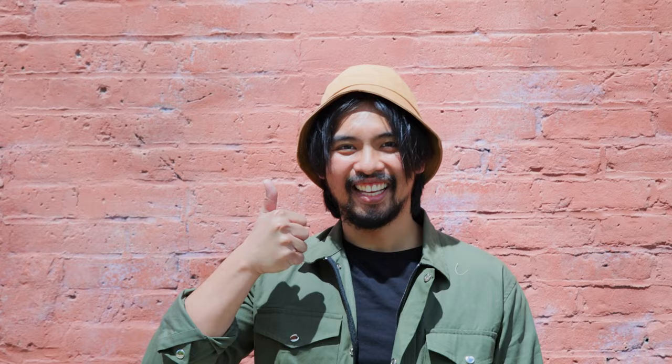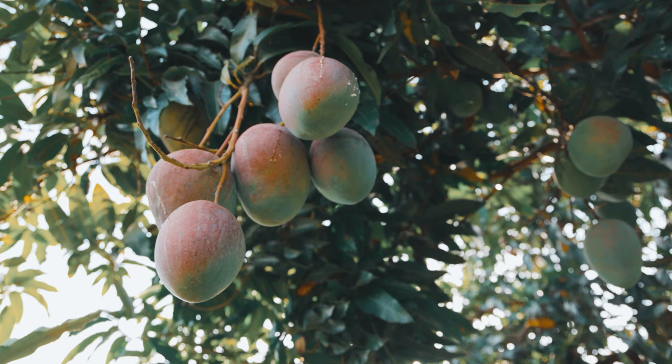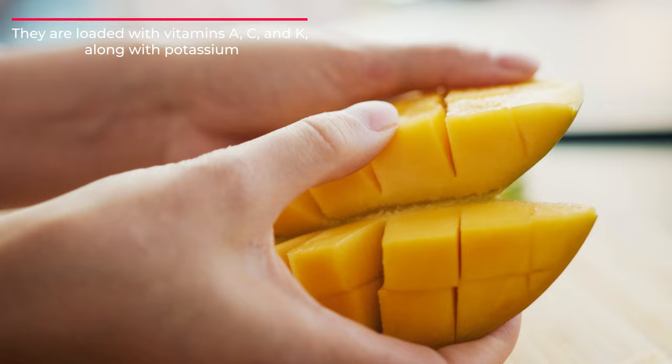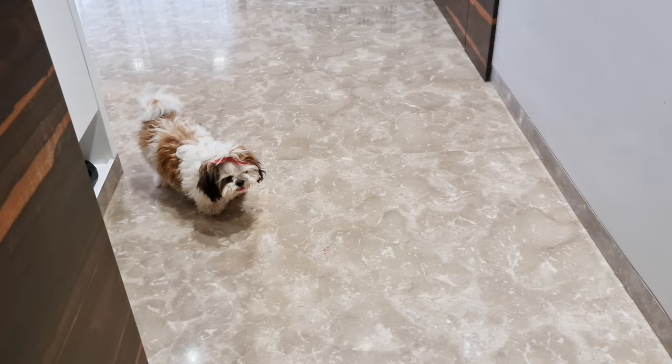A tropical treat that tastes fantastic, mangoes are a super fruit that you can definitely share with your Shih Tzu. They are loaded with vitamins A, C, and K, along with potassium, so each piece is a sweet burst of nutrition. The recommended serving size of mango for Shih Tzus is one to two pieces every now and then.